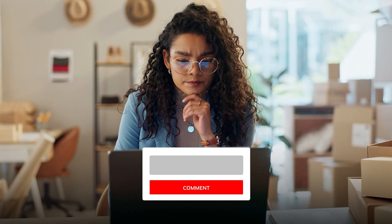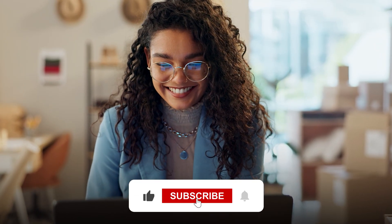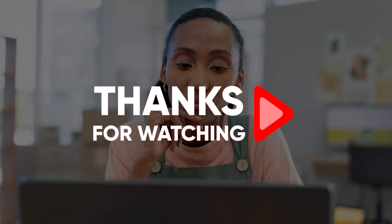And that just about wraps up today's video, ladies and gentlemen. If you have any further questions, don't hesitate to leave them in the comment section down below. Consider liking and subscribing to the channel if you enjoyed today's video, and don't forget about those deals and discounts in the description below. Thank you all so much for watching, and until next time, make sure to take care.